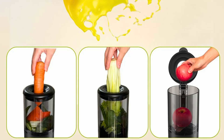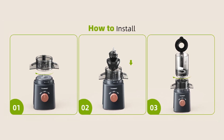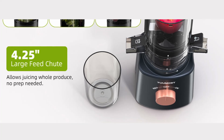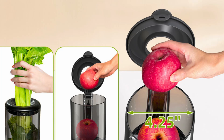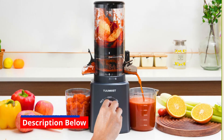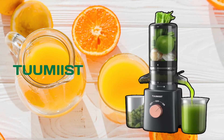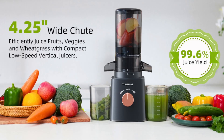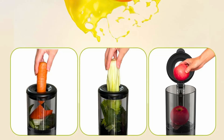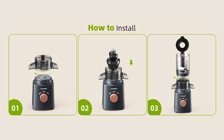Final thoughts: Is the Tumeast Cold Press Juicer worth it? The Tumeast Cold Press Juicer is a top-tier appliance that offers a seamless blend of performance, convenience, and efficiency. Its innovative features, such as the extra-large feed chute and set-it-and-forget-it operation, make it a standout choice for anyone looking to incorporate fresh, nutrient-dense juices into their diet. The juicer's ease of use, coupled with its high juice yield and nutrient retention, ensures that you can enjoy delicious, healthy juices without the hassle of complicated prep and cleanup. While the initial investment may be higher than some entry-level juicers, the long-term benefits and superior performance justify the cost. If you're serious about juicing and want a reliable, high-quality machine that can handle a variety of produce with ease, the Tumeast Cold Press Juicer is an excellent choice, promising to be a valuable addition to your kitchen and helping you achieve your health and wellness goals effortlessly.